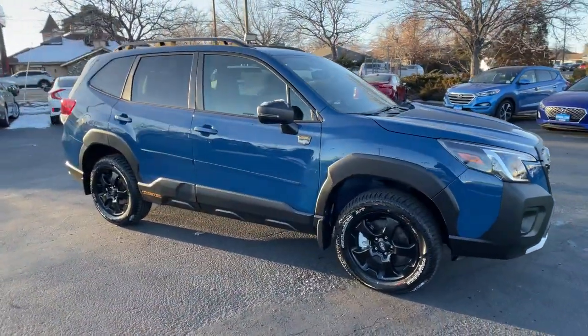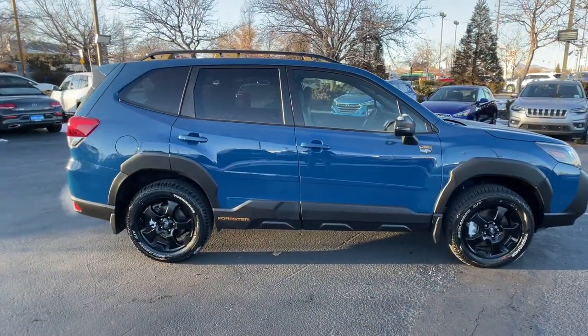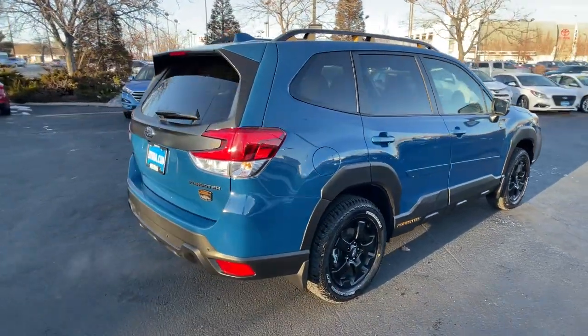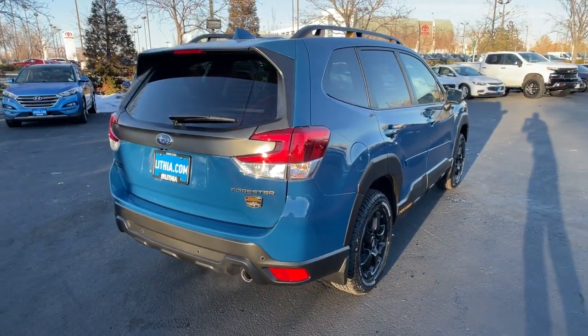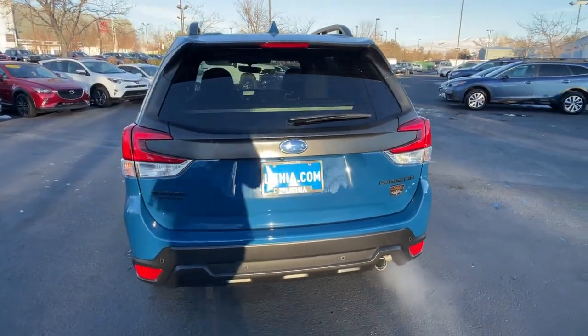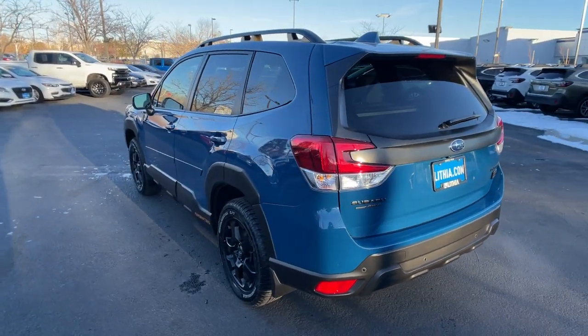This could be the car for you. The 2023 Subaru Forester. Relax and enjoy the ride in this comfortable, capable Forester. Its advanced safety tech, infotainment, and all-weather capability make it as sensible as it is pleasant to drive.